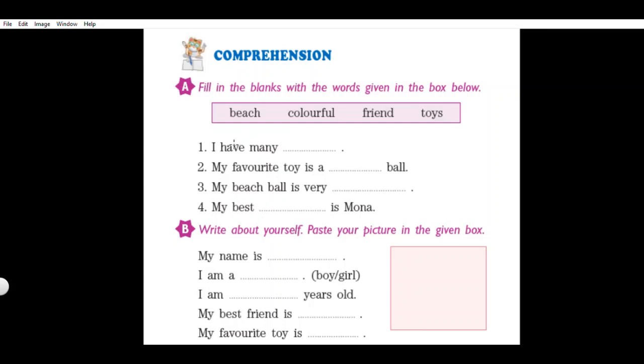Let us start with the first sentence: 'I have many dash.' Select one word from the box that makes this sentence meaningful. I have many toys. Write in the fill-up: toys.